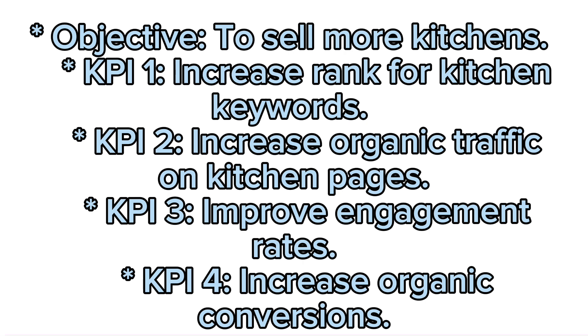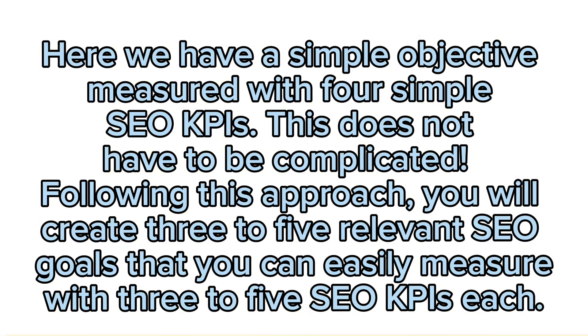Example: Objective — to sell more kitchens. KPI 1: Increase rank for kitchen keywords. KPI 2: Increase organic traffic on kitchen pages. KPI 3: Improve engagement rates. KPI 4: Increase organic conversions. Here we have a simple objective measured with four simple SEO KPIs. This does not have to be complicated. Following this approach, you will create three to five relevant SEO goals that you can easily measure with three to five SEO KPIs each.